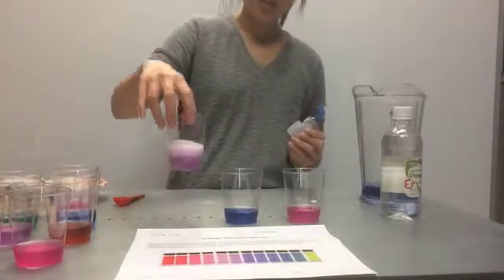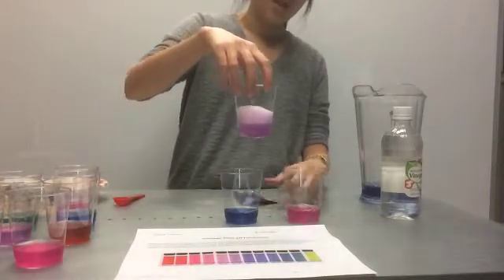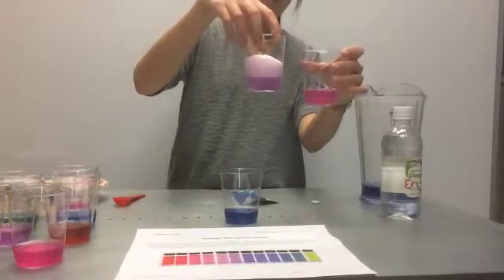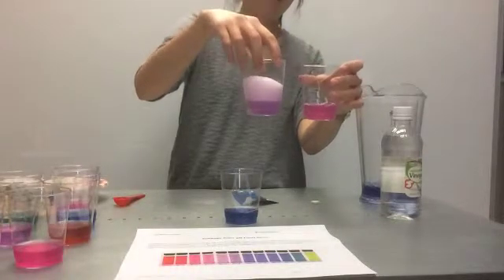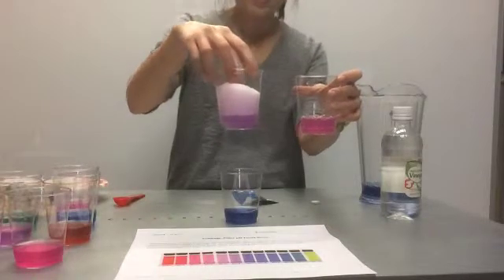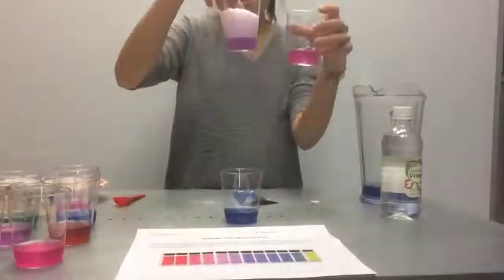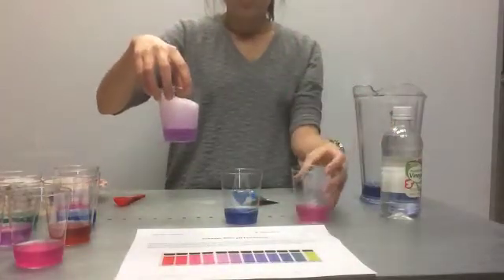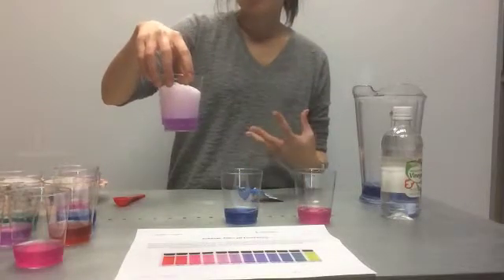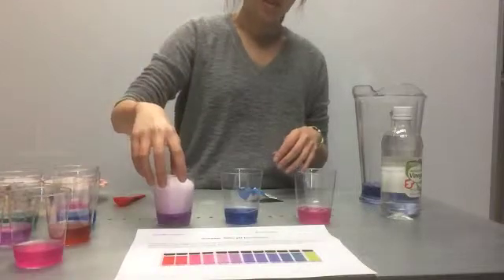You can see already that the super bright fuchsia pink has already turned to more of a purple, so it's not completely back to blue. But the acid level has gone from a pH of 3 to a pH of 6. So is Alka-Seltzer truly an antacid? Does it reduce the amount of acid? And it does.